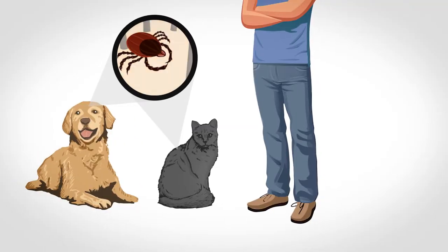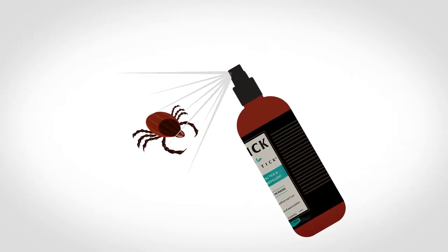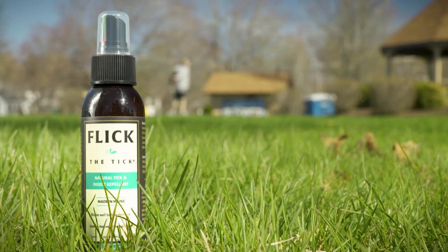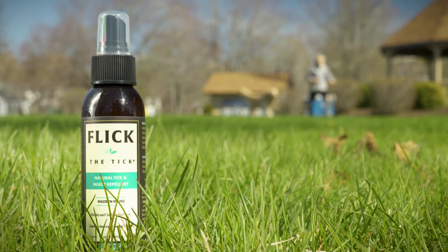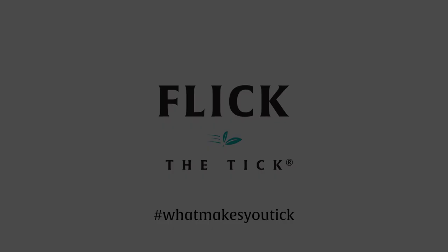Ticks cling to pets and pant legs looking for their chance to really settle in. But one blast of Flick the Tick ruins their day and keeps your family safe. Don't let ticks and mosquitoes keep you on the sidelines. Get outdoors, enjoy and explore with Flick the Tick.